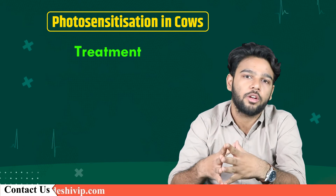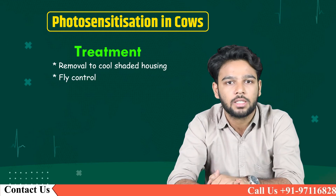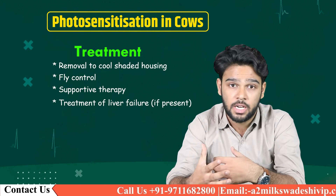Next, we are going to talk about the treatment. Treatment includes removal to cool shaded housing, fly control in the area where the cattle are living, supportive therapy, and treatment of liver failure if present.